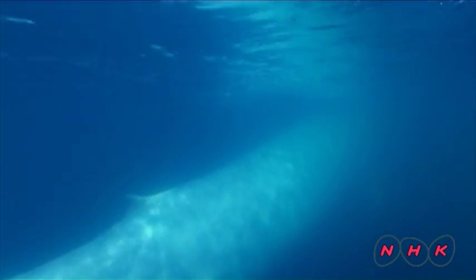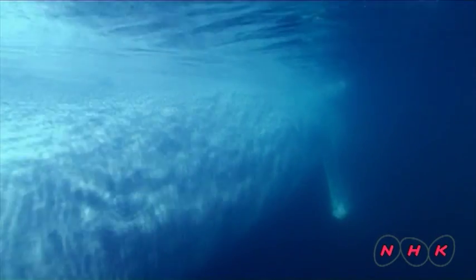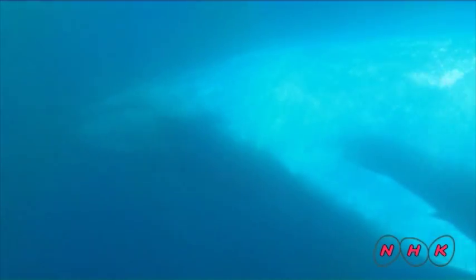This is a giant blue whale, which can grow to 30 metres long and weigh 200 tonnes. It is the largest animal that exists on earth today.